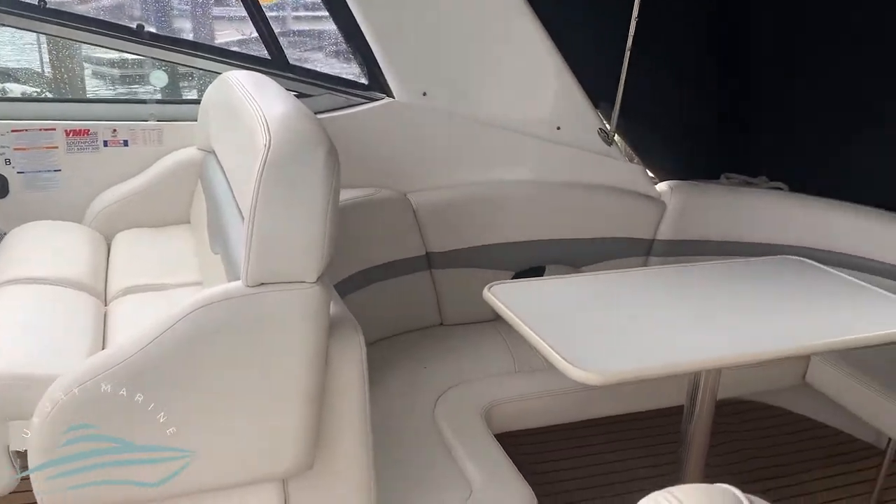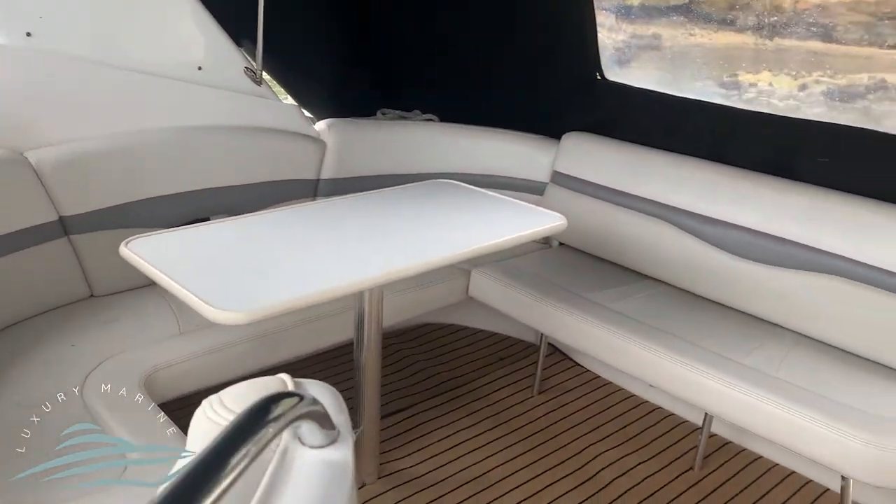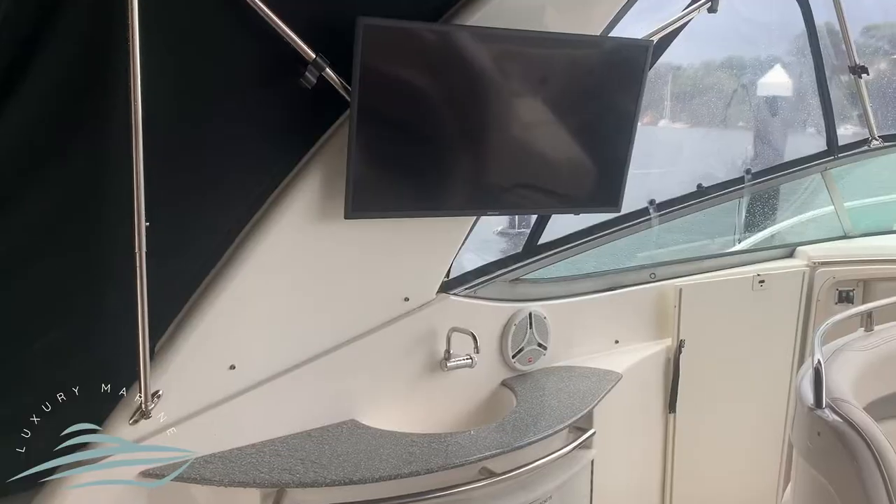The cockpit comfortably seats 10 with removable carpet floors, a new Samsung Smart TV, and a wet bar.